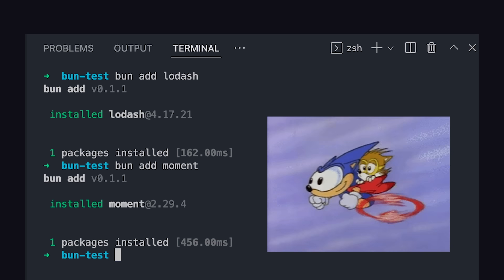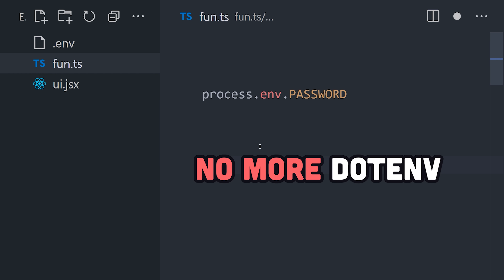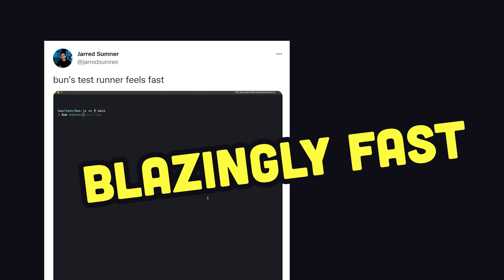It feels like magic. Another nice ergonomic feature is that environment variables load automatically — it's not like Node.js, where you have to install .env into every project. It also comes with its own test runner, similar to Jest, and as you might imagine, it's fast. Some might even call it blazingly fast.